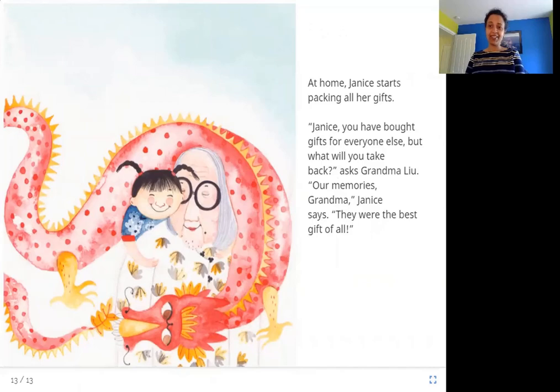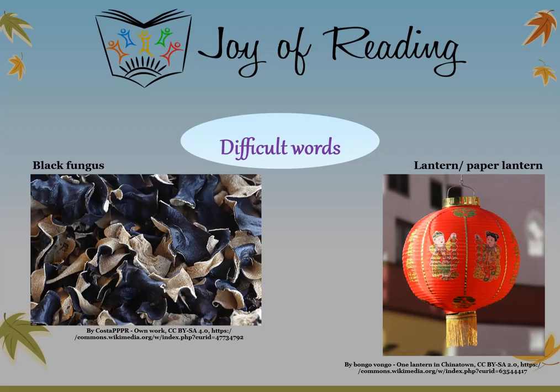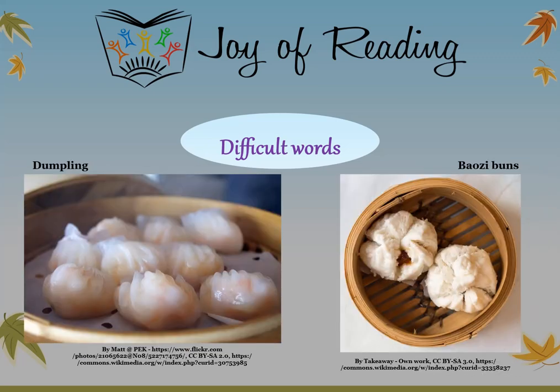I hope you enjoyed this story. Thank you. The difficult words in this story are: Black fungus — a type of mushroom used to cure colds. Lantern — a lamp with a decorative cover around it, sometimes made of paper. Dumpling — a ball of dough, sometimes with a filling, that is steamed. Baozi buns — a type of bun with a filling of meat or vegetables, that is usually steamed.